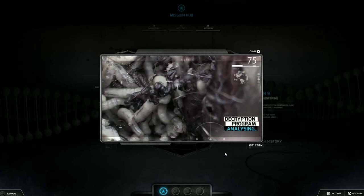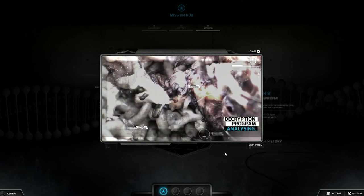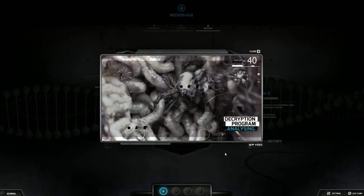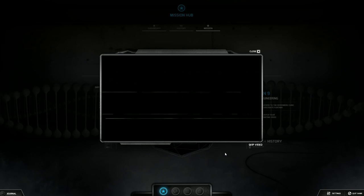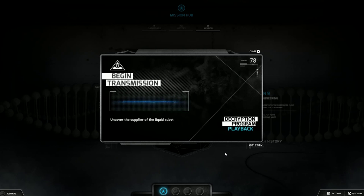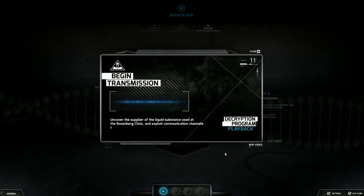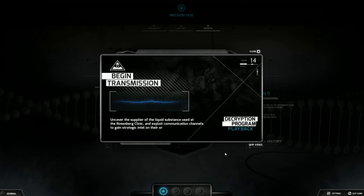The process is necessary, although it occurs slightly differently in every case. There are similarities. All organisms pass through the same ordered stages. Uncover the supplier of the liquid substance used at the Rosenberg Clinic and exploit communication channels to gain strategic intel on their organization.